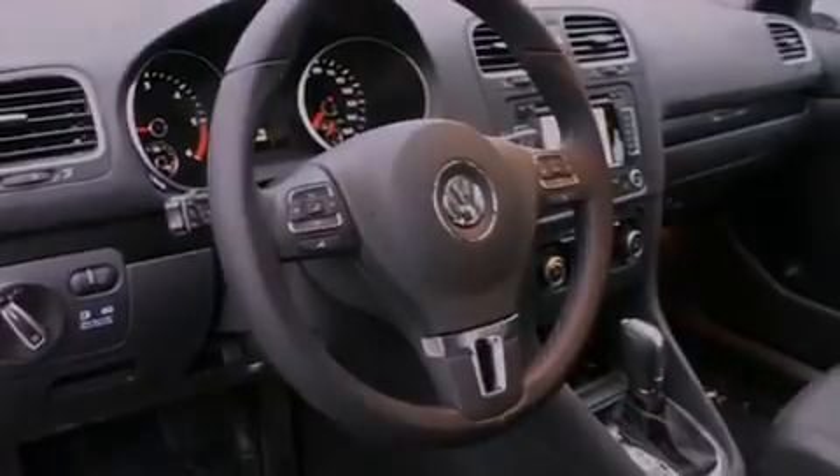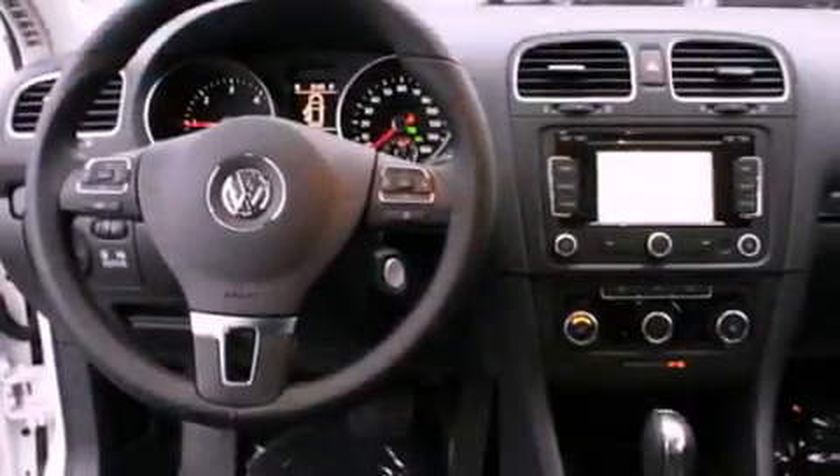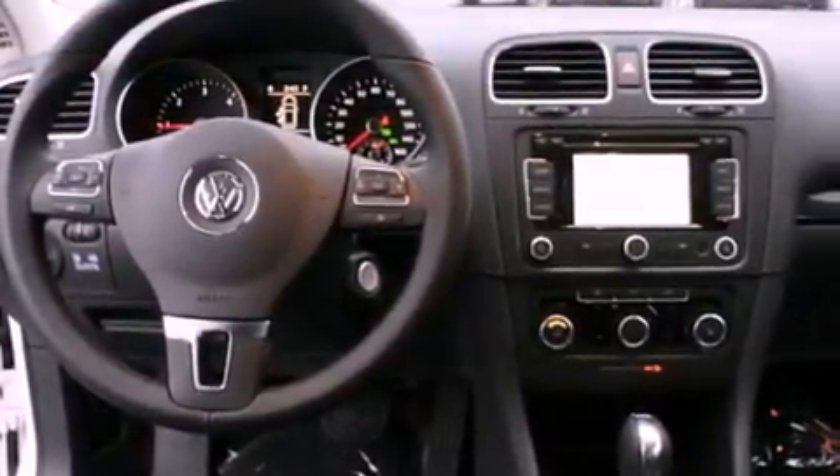The following features are also included: heated seats, a navigation system, Bluetooth cell phone integration, and a premium audio system.